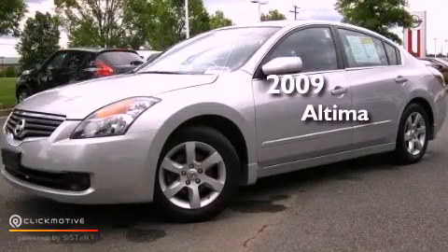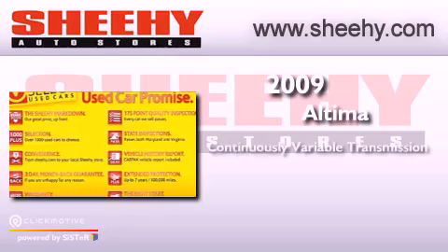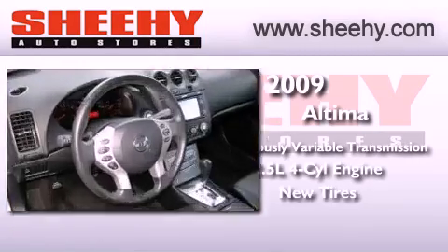This is a 2009 Nissan Altima. This vehicle has seating for five adults, an inline four-cylinder engine, and all-new tires.